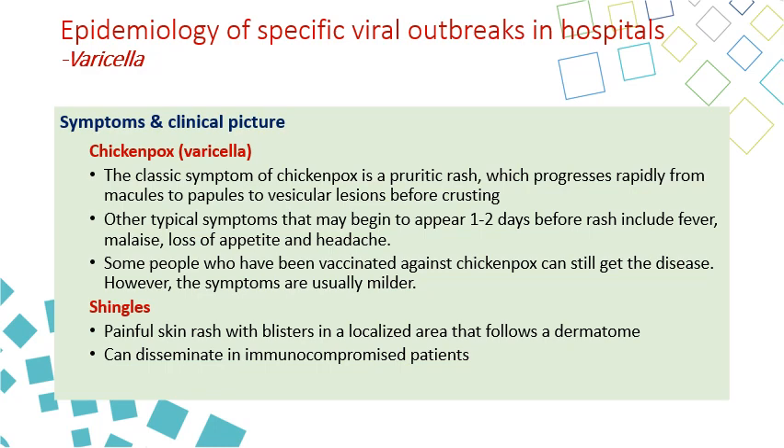Within one to two days of the rash, symptoms of fever, malaise, loss of appetite, and headache appear. Some people who have been vaccinated can have a milder form of the disease.